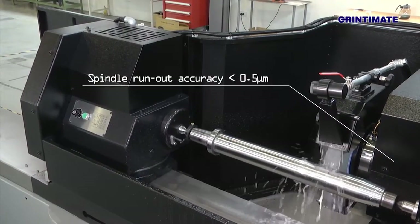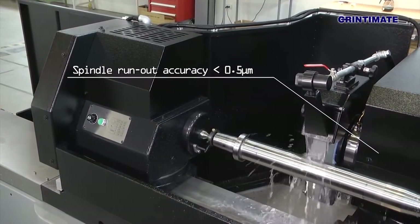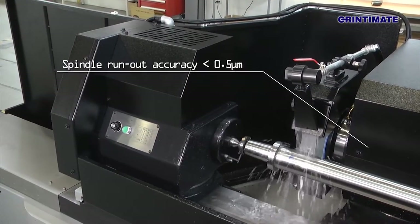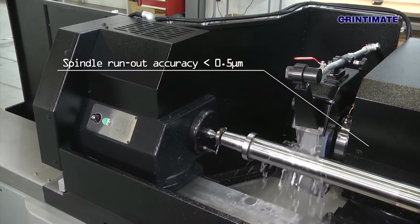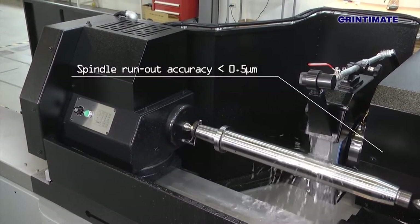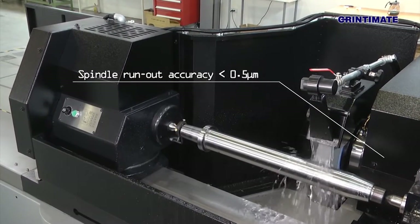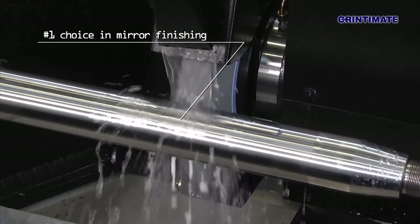Developed by a combination of theory and practical experience, GrinderMate's innovation of hydrostatic bearing spindle integrates many fine features: high precision, high rigidity, low friction, low heat buildup, low vibration, and long lifespan. In fact, it is the number one choice in ultra-high precision mirror finishing.